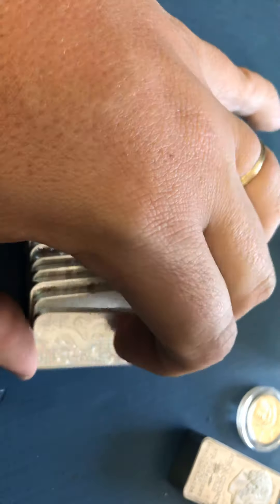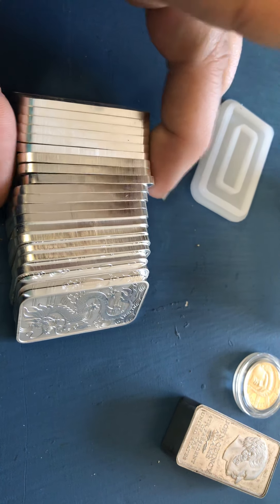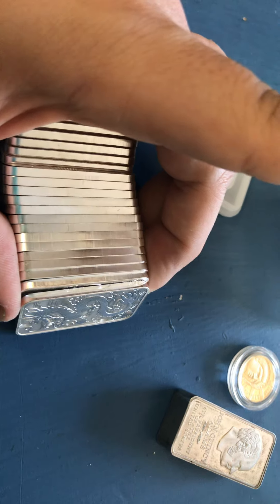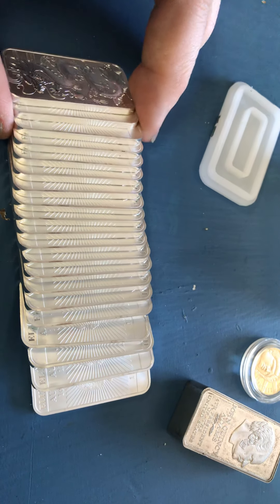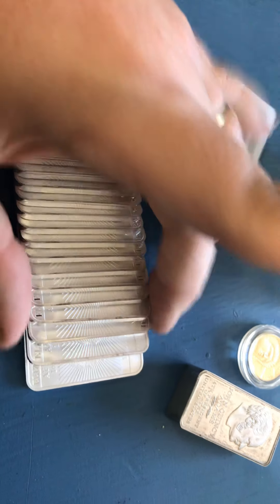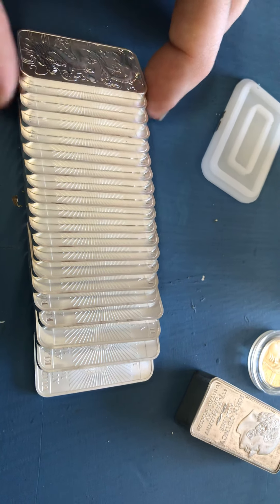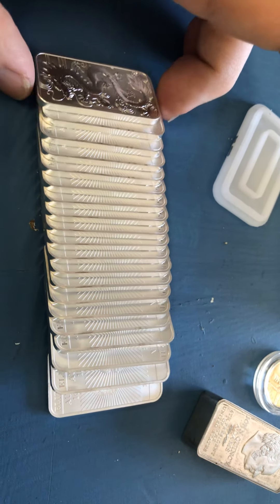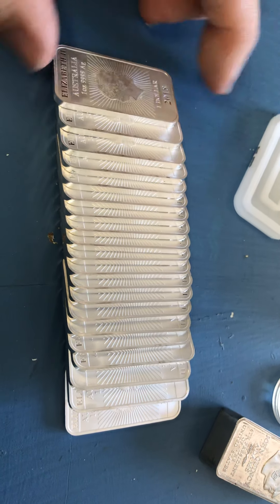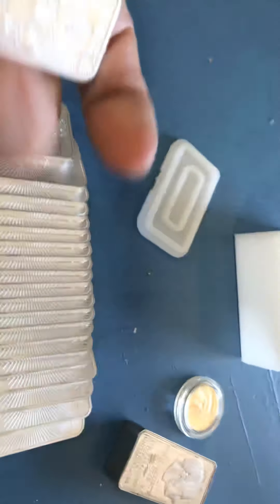Here are 20 dragon bars — that's a lot of dragons. I ended up getting these for $20 an ounce, so I'm thrilled about the price. I think that's a pretty good deal right now. He told me to find something for $20, and he's got another tube of these, so I may go back and pick up another tube.